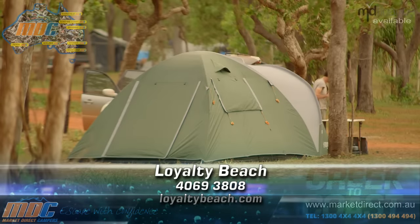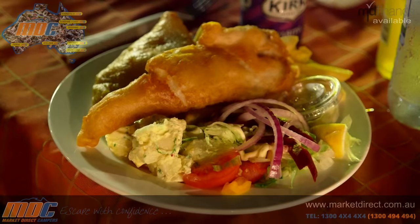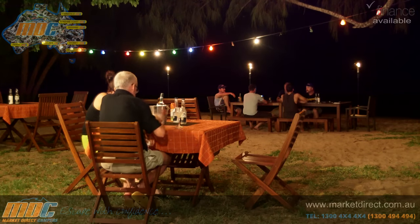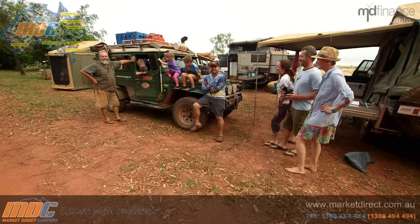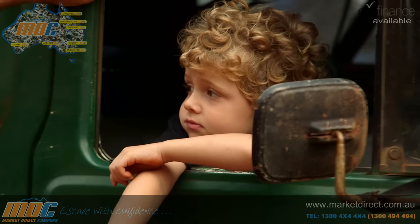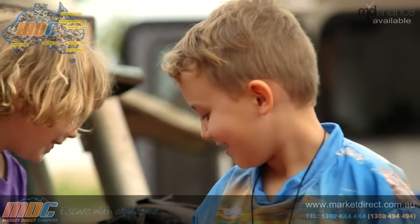A caravan or camper trailer site at Loyalty Beach will set you back 32 bucks for the night — cheap as chips. And speaking of tucker, you can also get good food at the restaurant. John reflects on a big chunk of his life spent on the road, saying the one thing he never gets tired of is meeting people enjoying their own journeys. Milo the dog always manages to draw a crowd.